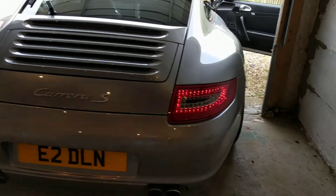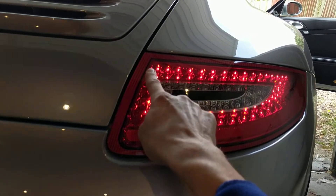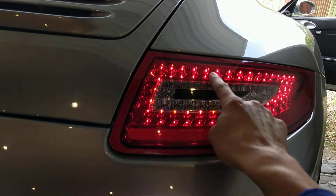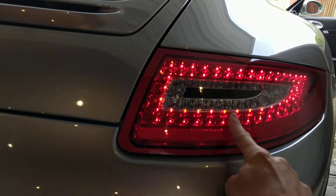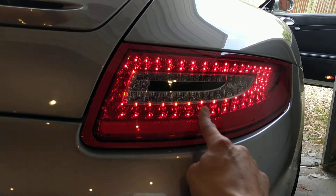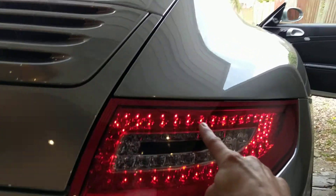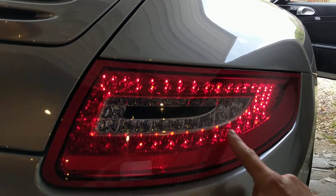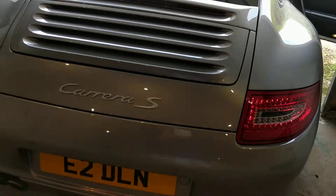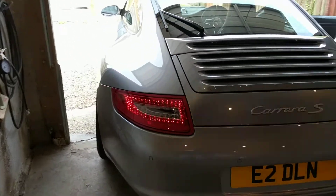I can't show you the brakes because I don't have someone here to press the brake pedal, but what happens is you get a section that looks like a C — there, there, and there lights up extra bright. I'm not a huge fan of it looking like that because someone behind you might think half your light isn't working, but that's just the way it is. This section here operates as the fog light — it does that on both lights, because on these cars the fog light operates on both sides.